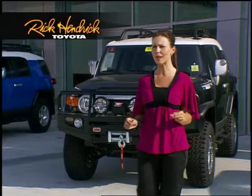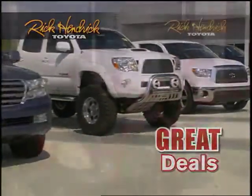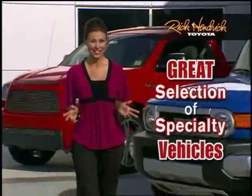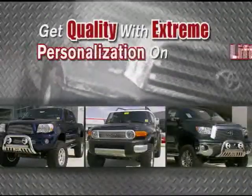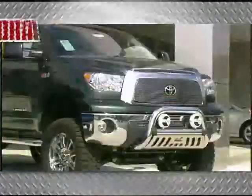At Rick Hendrick Toyota, you've heard about our huge selection of new Toyotas and the great deals on every one of them. But you'll also find a great selection of specialty vehicles that you won't find anywhere else. Get quality with extreme personalization on lifted Toyota trucks like four-wheel-drive Tacomas, FJ Cruisers, and Tundras.